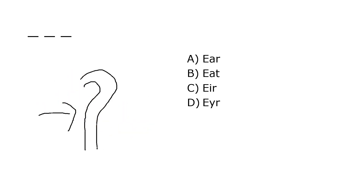What is it? A. Air, B. Eat, C. Air, D. Air. Our correct answer is A. Air.